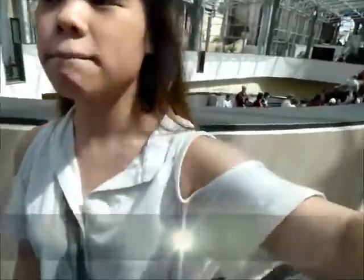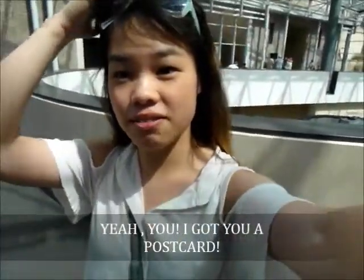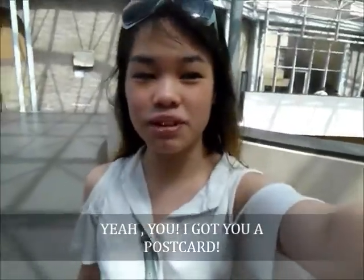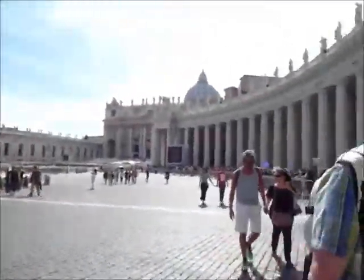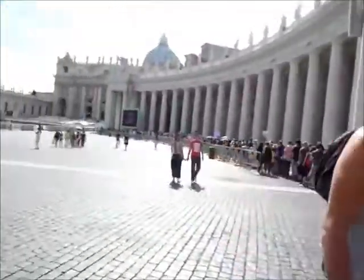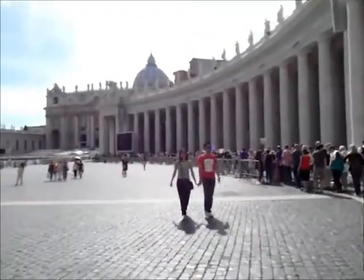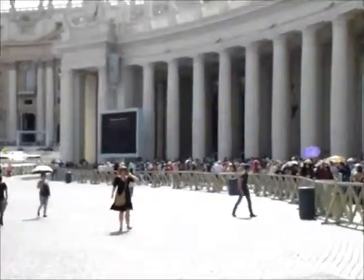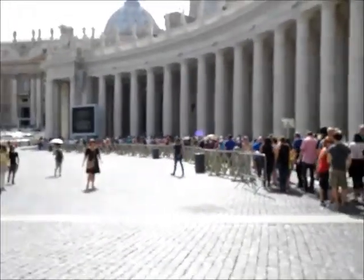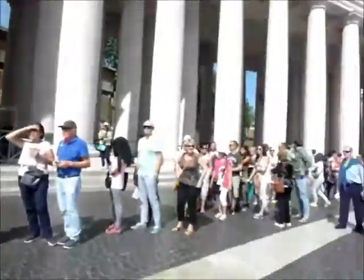I sent postcards to my friends and relatives in Hong Kong and other places. I'm arriving at St. Peter's Square now in Rome. There's a fountain — can you see it over there? I'm going to queue up in the line to get into St. Peter's Cathedral. I'm at the back of the queue.